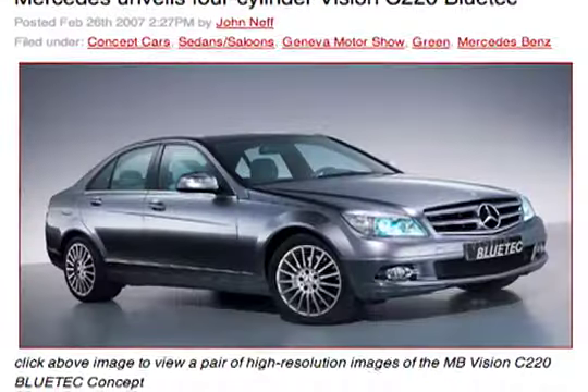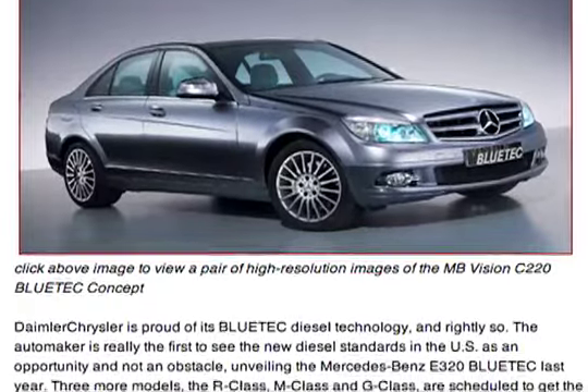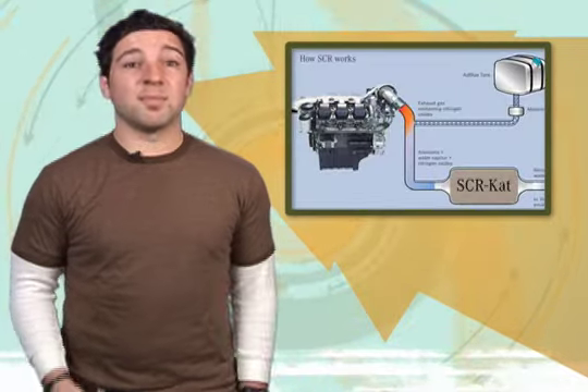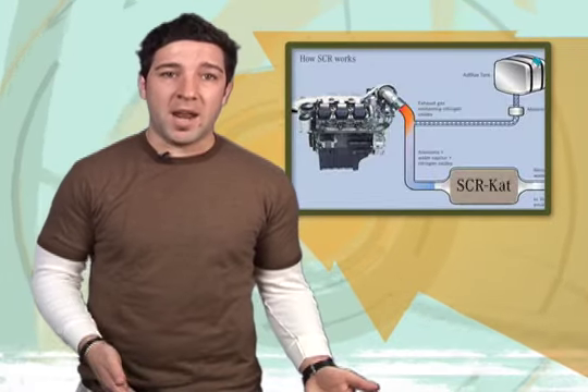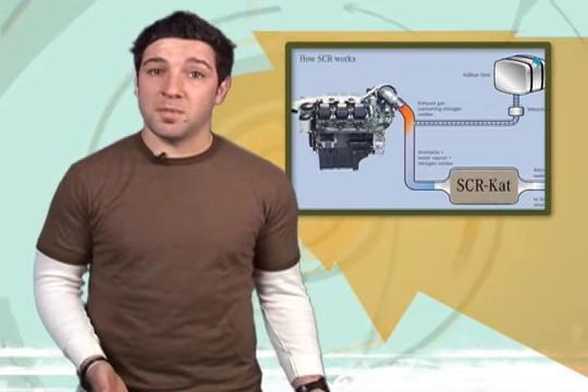If you're a fan of diesels, keep an eye on Mercedes-Benz. The company is planning to show off the latest BlueTech prototype, the Vision C220, at the Geneva show next week. It's the company's first four-cylinder model to feature its super-clean BlueTech diesel technology. That system scrubs the car's emissions to remove carbon monoxide, hydrocarbons, and those nasty particulates that cause smog.